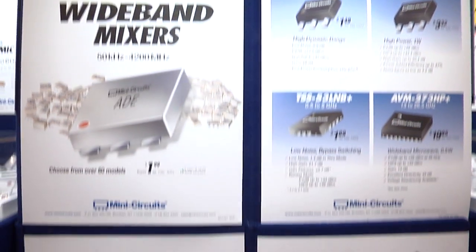Hello, I'm Steven Scheinkopf and I would like to share with you some of our new and great products that we're releasing at this show.